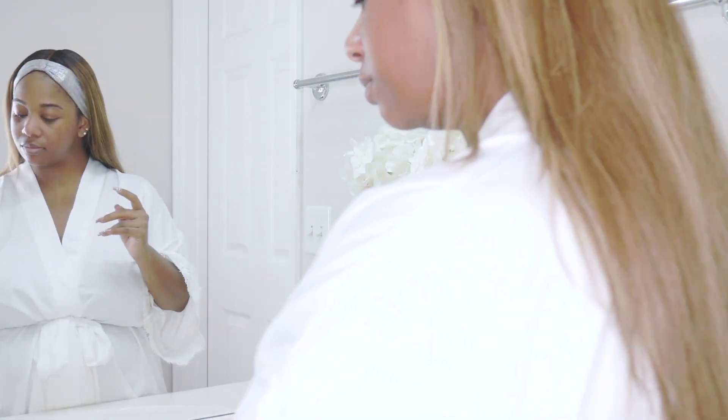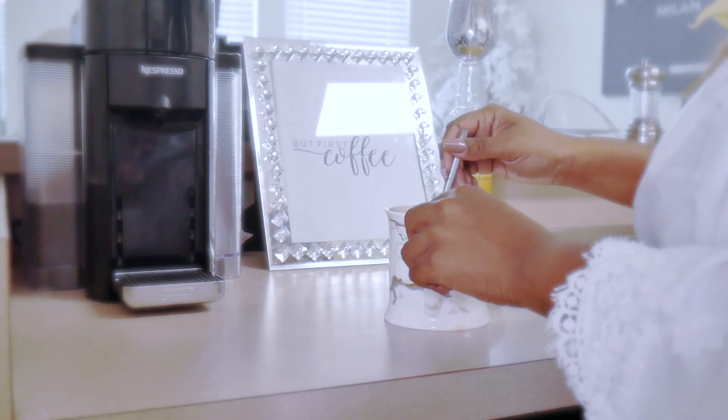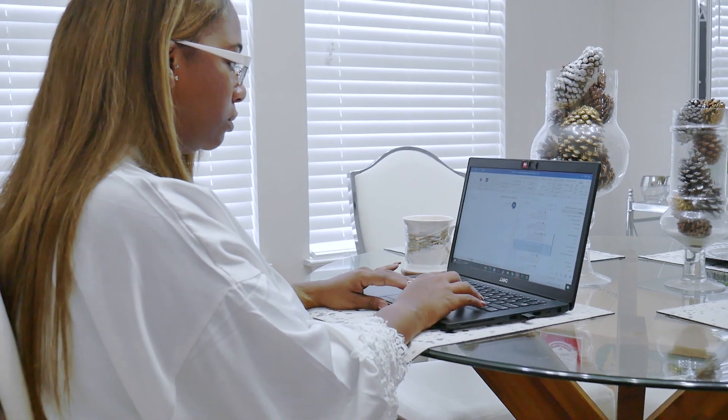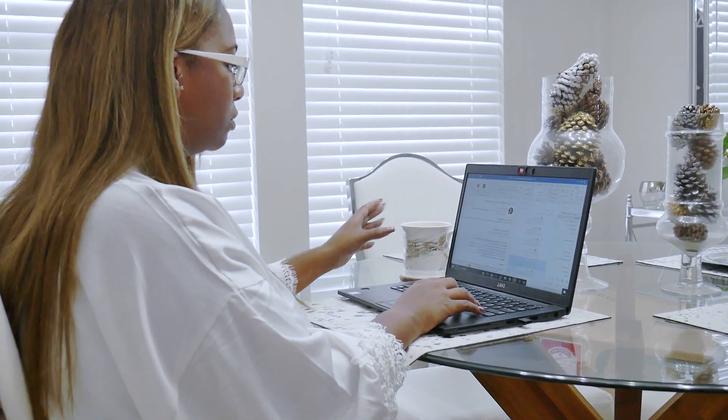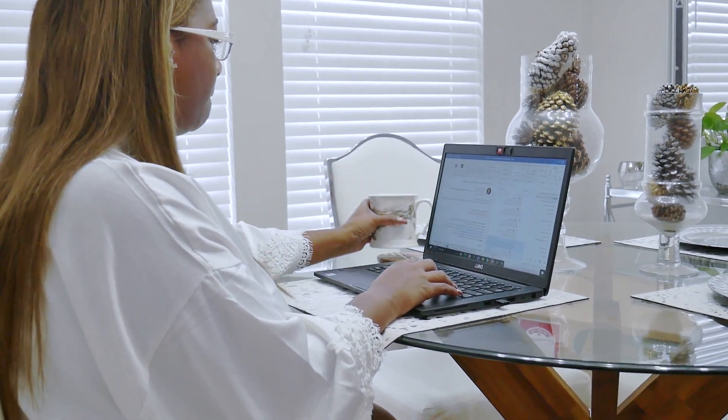My morning skincare routine is fairly simple and easy. I like to stick between three and four products at max, because I do have sensitive skin and I like to know what's breaking me out or what's actually working. After I'm done with my skincare routine, I just move on with my day — check emails, get started with work. If I need to run out to the post office or grocery store, I know my skin is going to be protected.